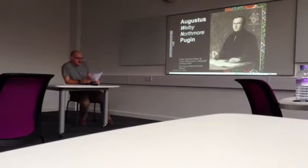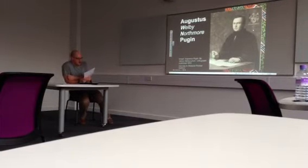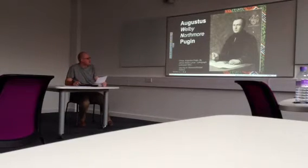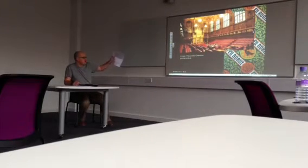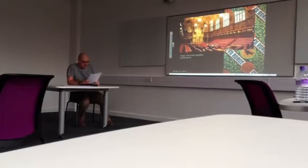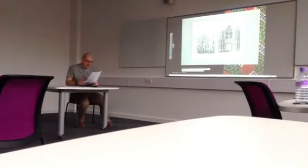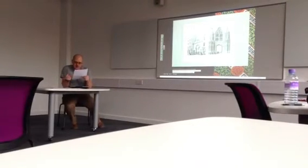Pugin was an English architect and prolific designer, born in the early 19th century during Britain's Industrial Revolution. Perhaps his most famous, or at least most recognisable work, is the Palace of Westminster, a lovely interior which he had a lot to do with. This job came about after the Great Fire of London in 1834. Pugin and renowned architect Charles Barry won the contract to design a new Palace of Westminster.